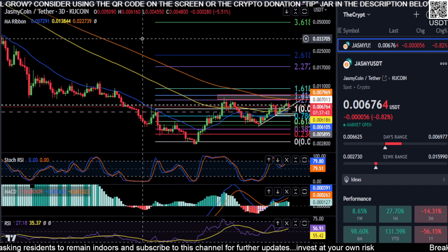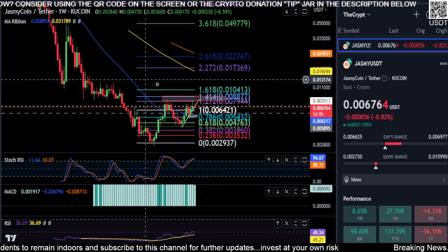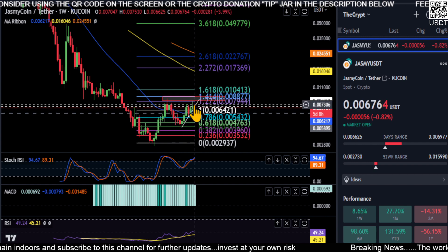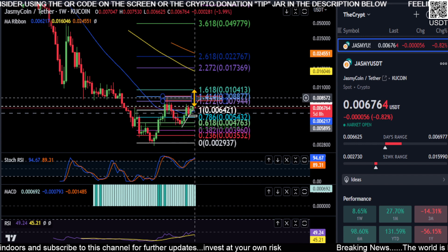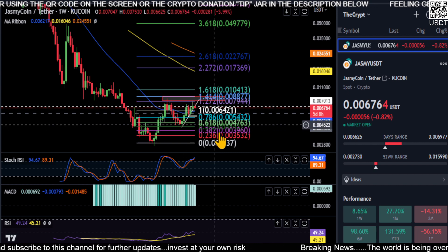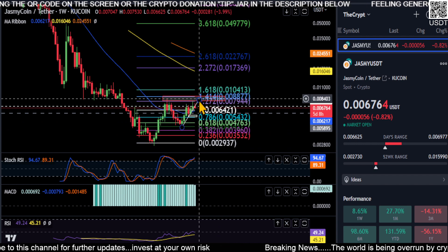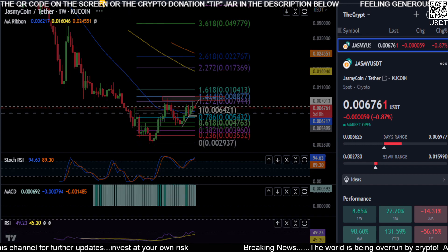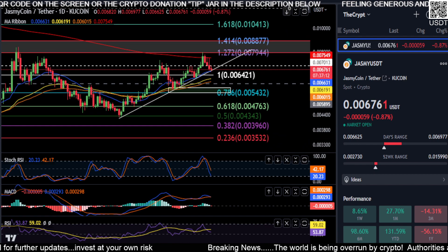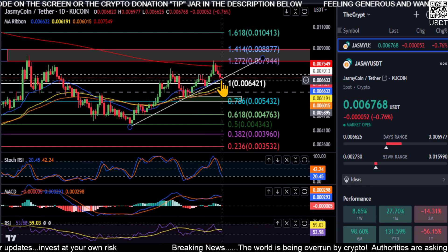If we switch over to the weekly chart, you can see where I drew this box. This is where we held support back here, fell below it, and got stuck. If we do not break through this on this little run, this is going to be a double top on the weekly chart and we're probably going to end up falling off the table. So we really need to keep grinding higher and get through this box. Right now it looks extremely well and hopefully we can continue this uptrend on Jasmine.